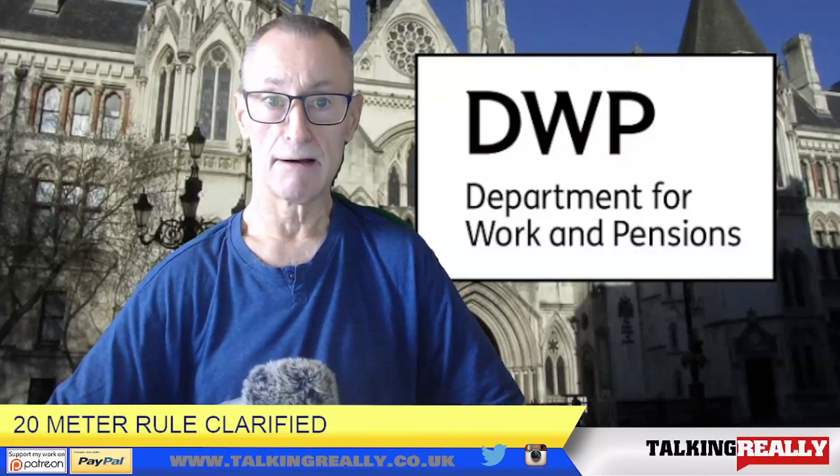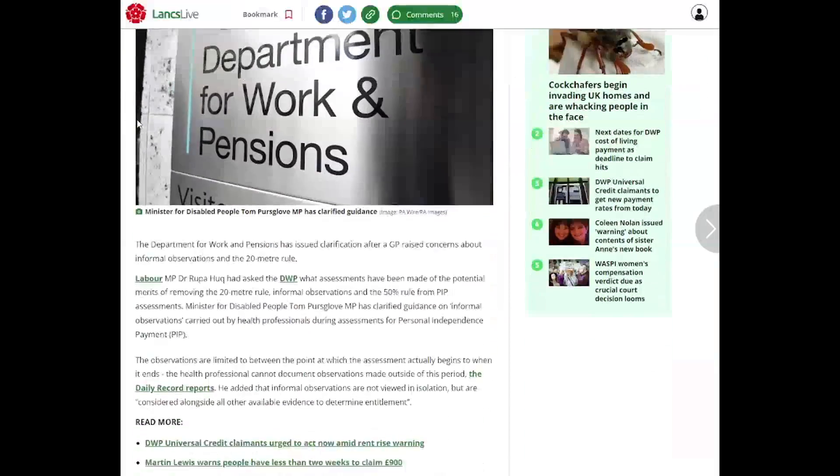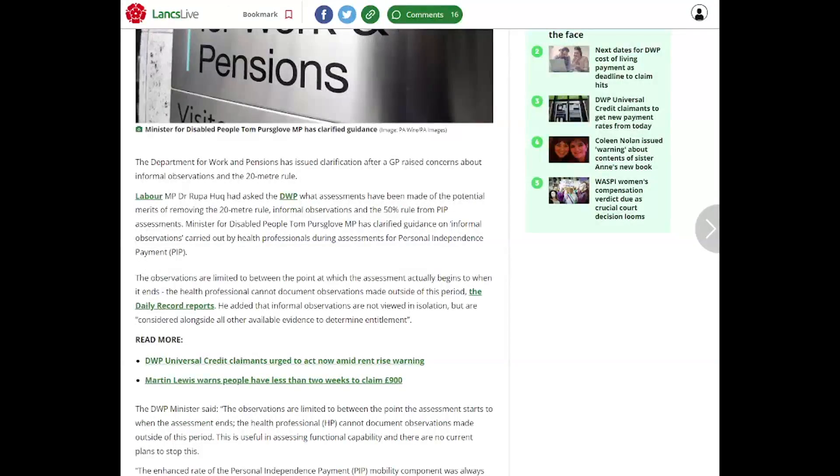There is a story here which they are clarifying. Let's have a look at the article. They are clarifying this 20 metre rule because of the other things that are going on. They have asked the DWP what assessments have been made of the potential merits of removing the 20 metre rule, informal observations, and the 50% rule from PIP assessments.